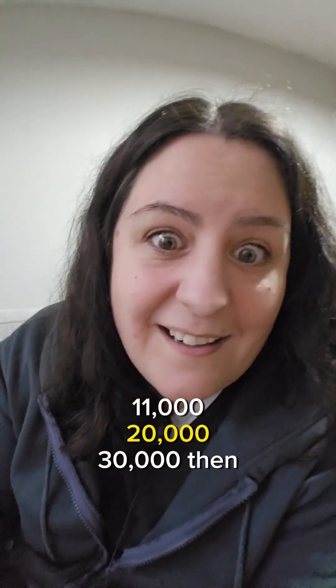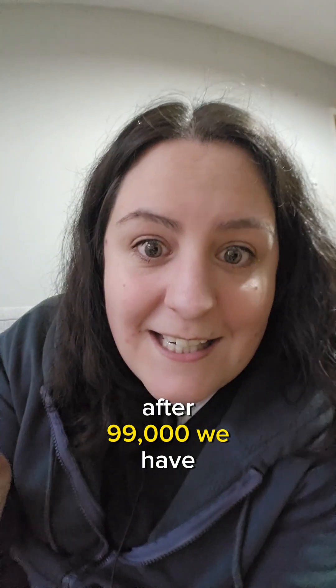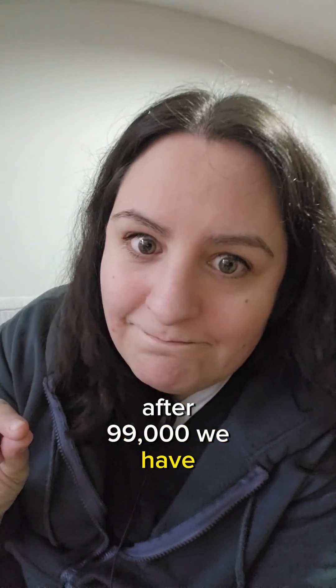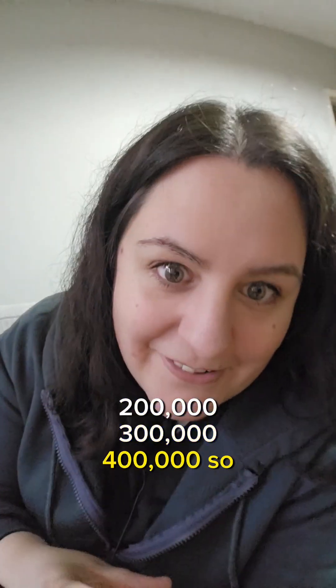Okay, bigger numbers. So after 9,000 we have 10,000, 11,000, 20,000, 30,000. Then after 99,000 we have 100,000, 200,000, 300,000, 400,000.